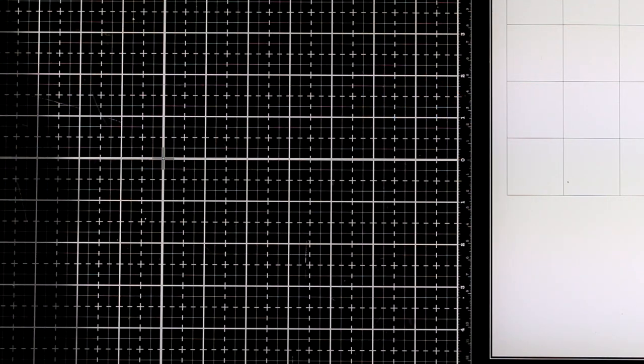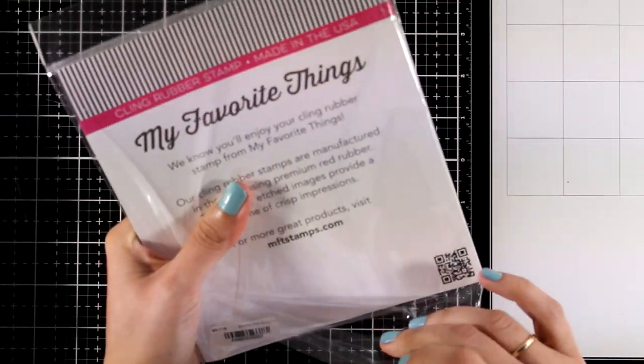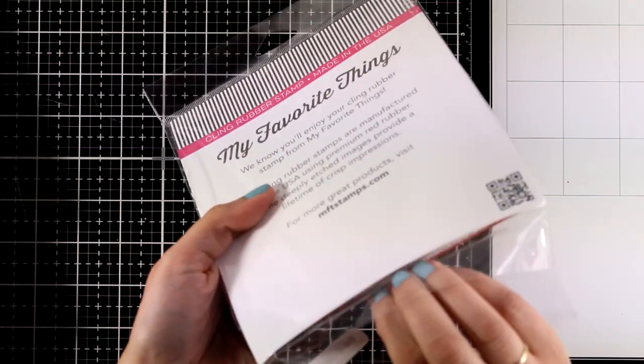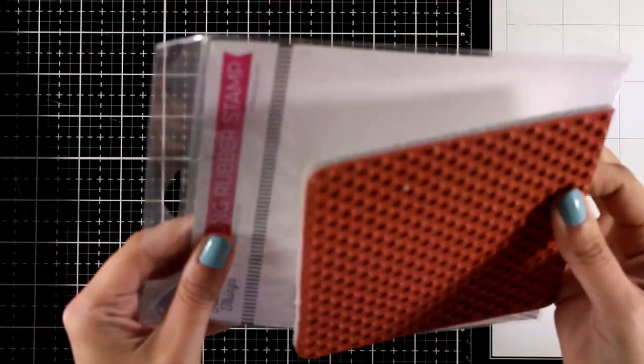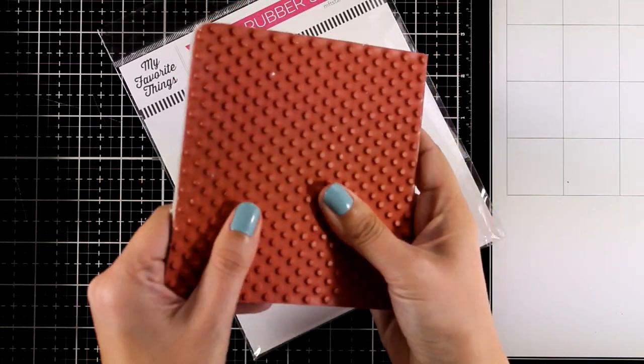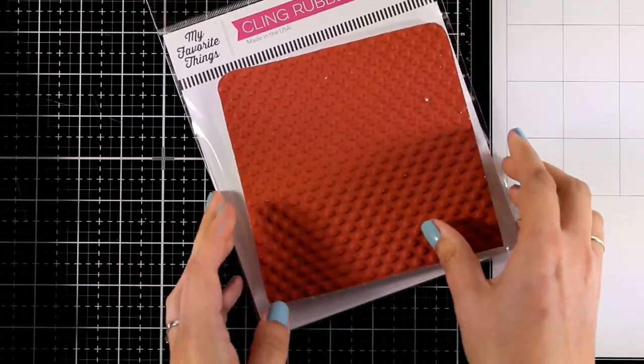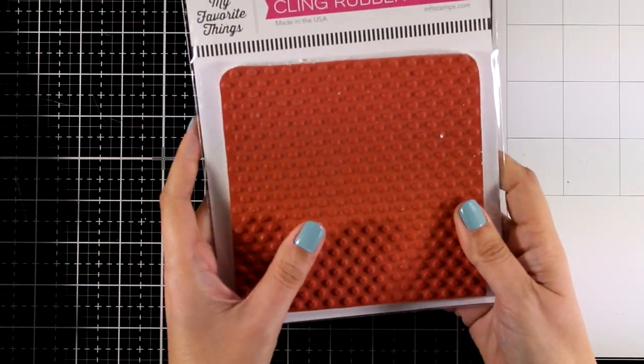Now let's move on to different products than stamps and dies. First I have a big rubber stamp that's six by six and it's going to cover up completely a card front — this is the Splotchy Dots. It is really versatile; it's one of those stamps you can use again and again. I especially like to use those in a tone-on-tone color combo, which adds some interest to the background but gives a subtle look.